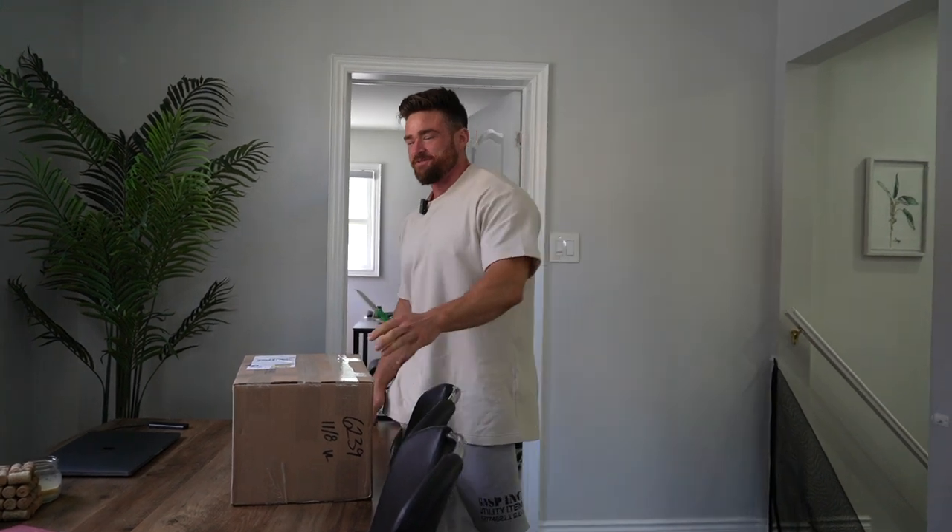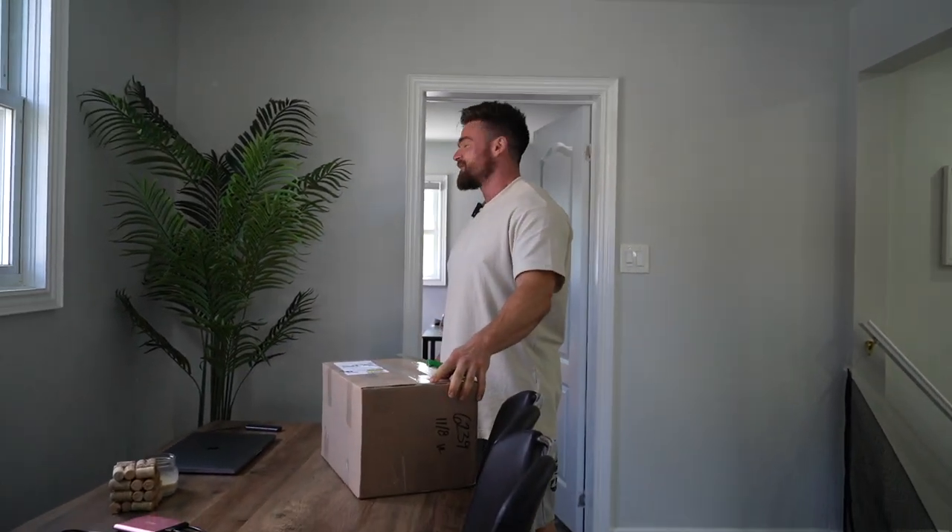Are unboxings still a thing right now? Like, is that still a cool thing to do? Halls are the big thing to do. Am I in the frame here? Yeah, you're in the frame. Am I too big?